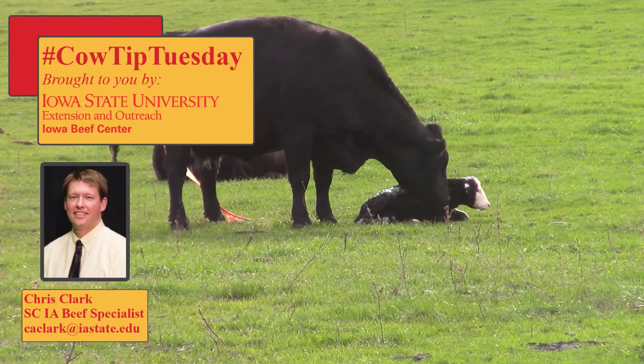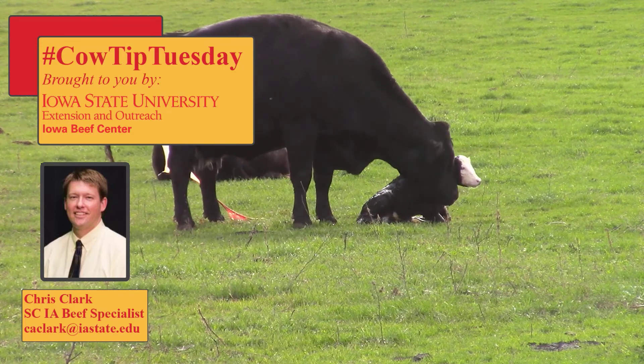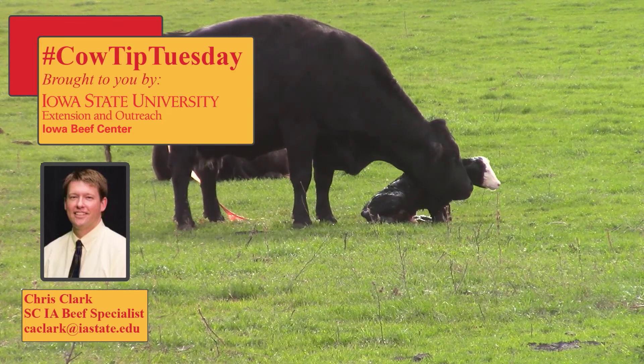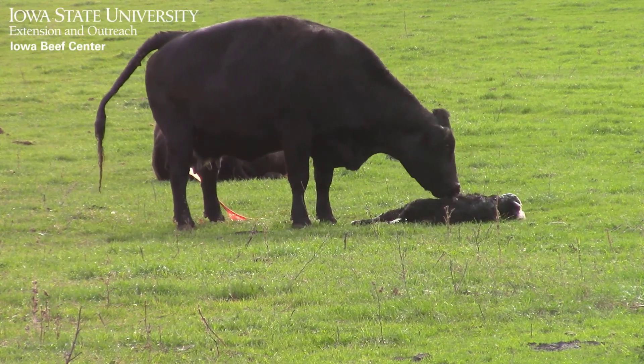Hello, I'm Chris Clark, Iowa State University Extension Beef Specialist, with this week's Cow Tip Tuesday. Today I would like to describe three key indicators that will help you recognize when to assist a cow with the birthing process.